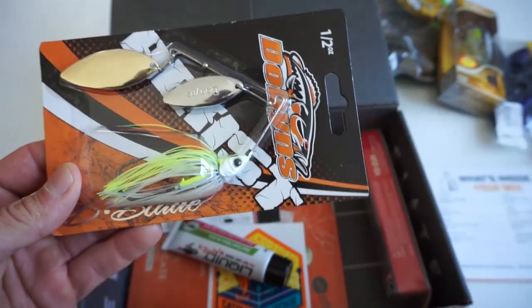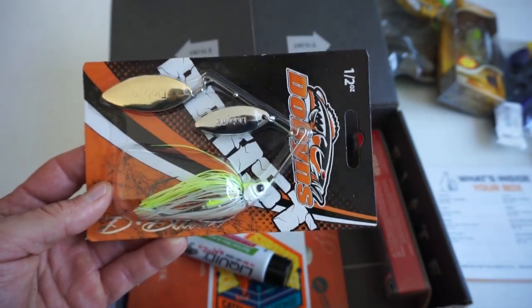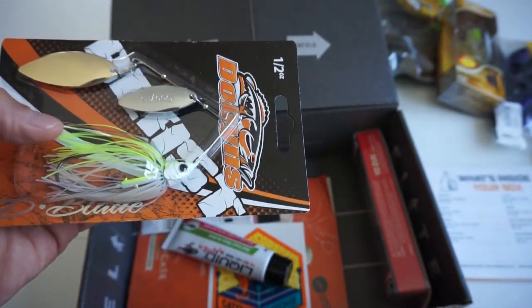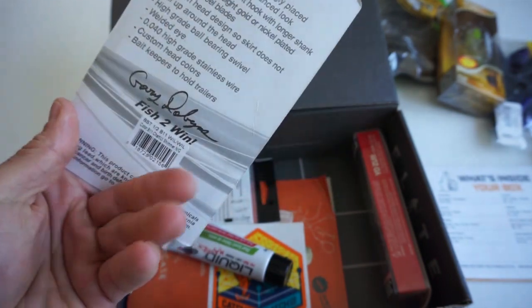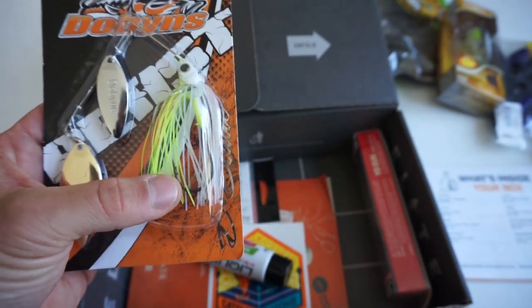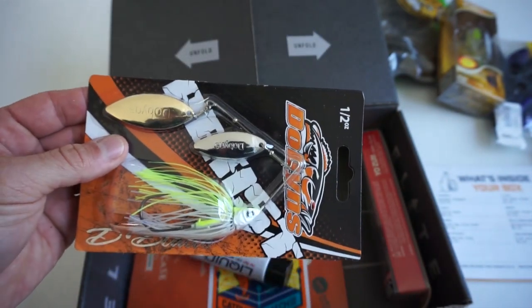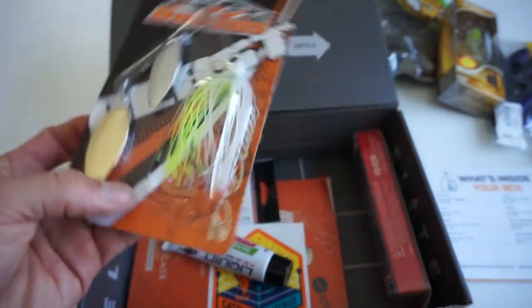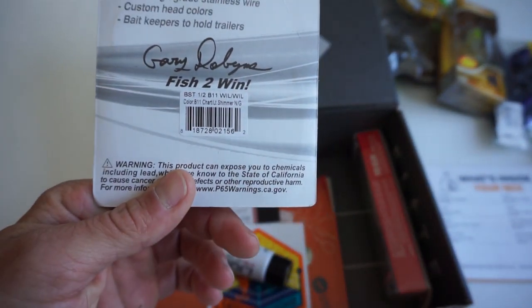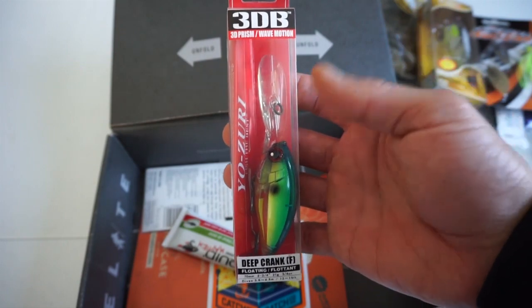Next I've actually got a Dobbin's spinnerbait. I have not had the chance to use them — maybe I'll try it this coming weekend when I go out and fish. I've heard good things about these spinnerbaits. This is a half-ounce with some chartreuse and white, which is definitely good for some dirtier waters. Maybe throw a trailer hook or a swimbait on the back. It's got two willow blades — one gold, one silver. The actual color is Chartreuse Light Shimmer and it retails for $7.99.